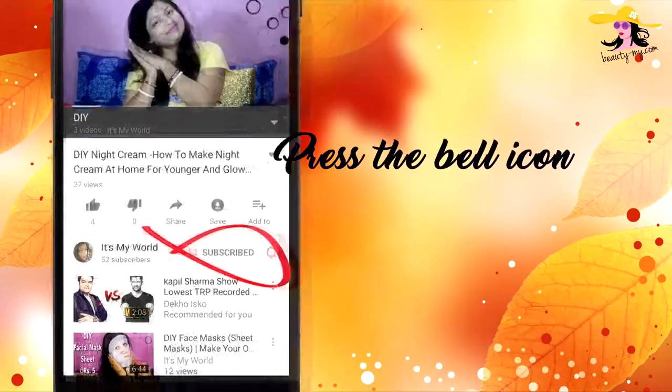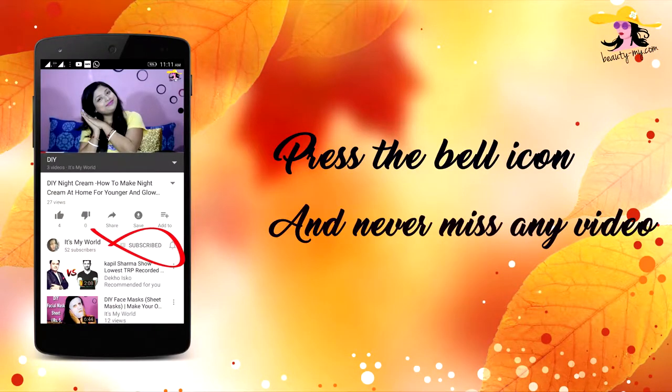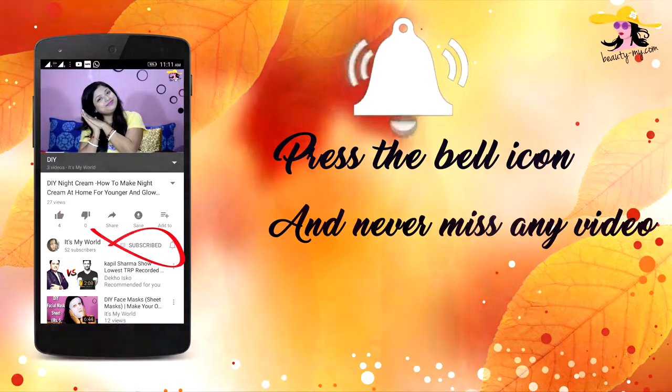Press the bell icon on your YouTube app and never miss any of my videos. This video is all about makeup essentials for baby blondes.